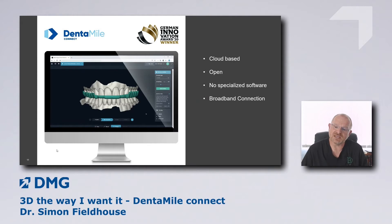Just make sure, because it's cloud-based, that you have a good broadband connection. You also need to ensure your screen and PC specification is good enough to handle the 3D graphics. Other than that, it's very, very straightforward.